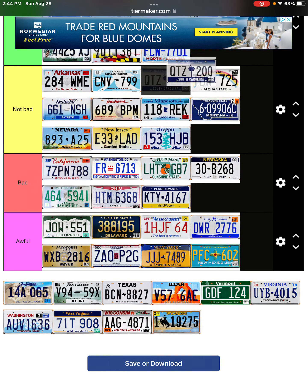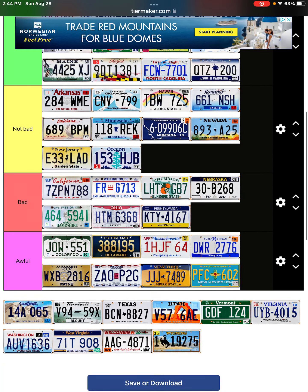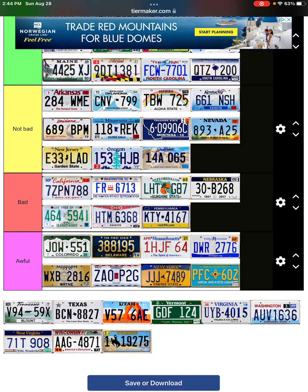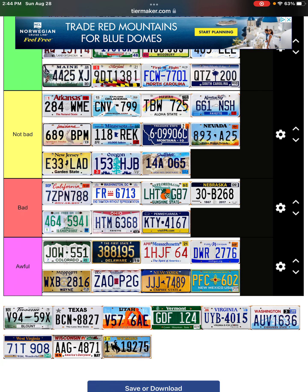South Carolina — another really nice license plate, I like it a lot. South Dakota — it's cool, it's unique, but I feel like they could have done more with the colors. It just doesn't work the best for me.